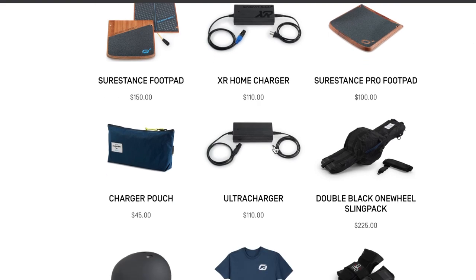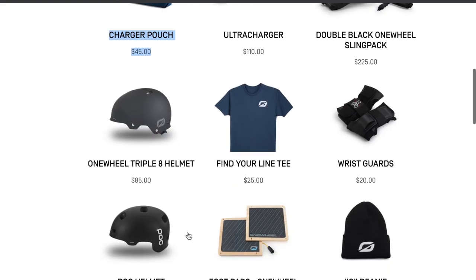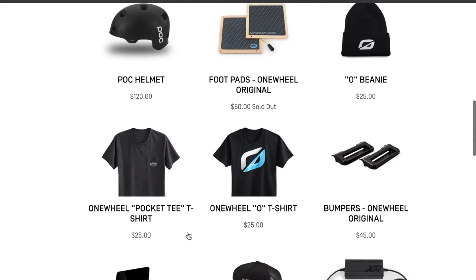Check this out — a charger for $100, $110, and then a pouch to hold that charger for nearly half that price. I mean, if you're going to make a pouch, make it at least one-fourth the price of the charger.